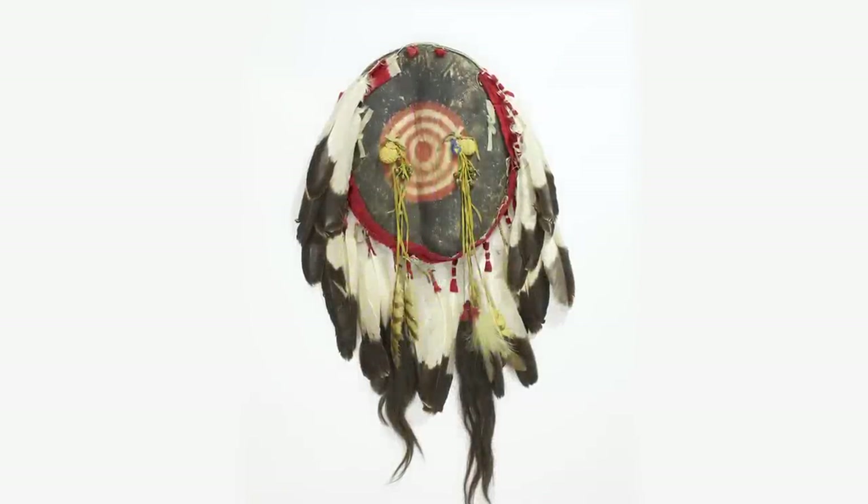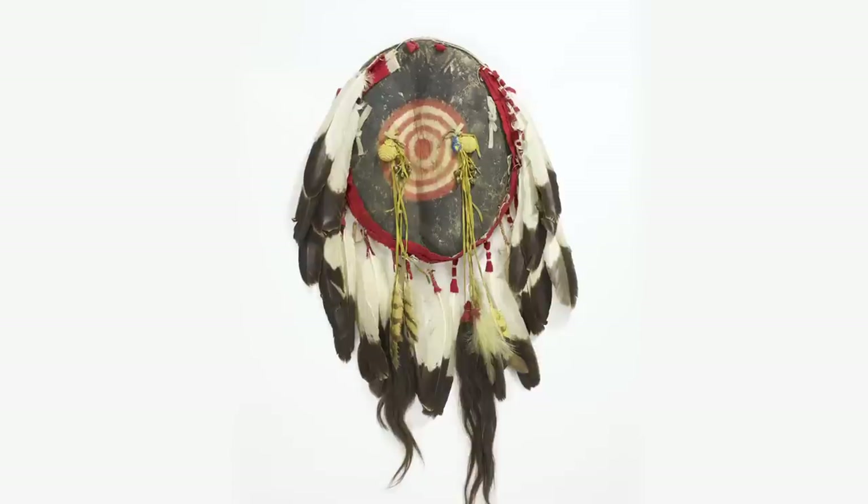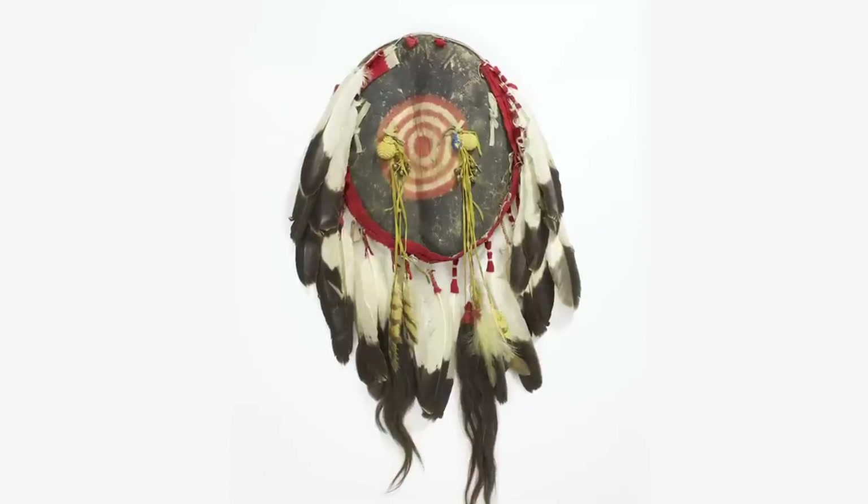He went out to the mountains and fasted for seven days — no food and no water — until he received this vision from the spirit world. And in this vision, it showed him this object, the shield, as if to say: make an object just like this and carry it in battle, and it will always protect you.